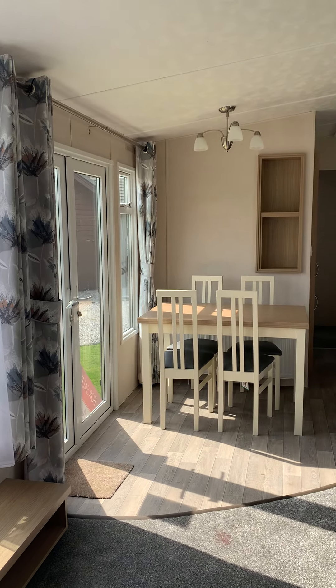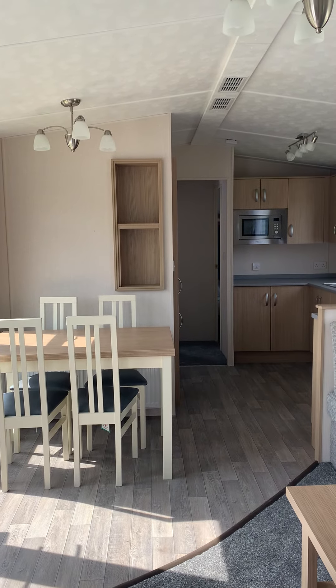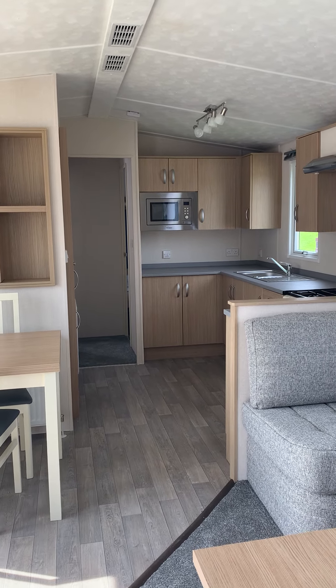This is the 2020 Victory Belmore Centre Lounge at Sand Green Caravan Park. If you have any questions about this unit or would like to view it, please contact reception.